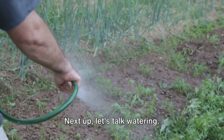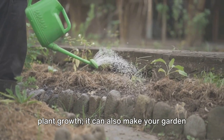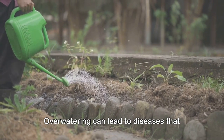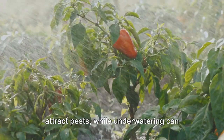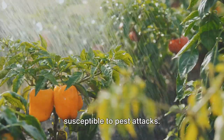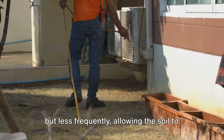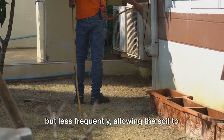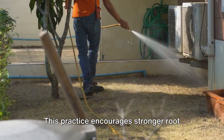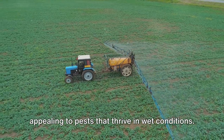Certain types of mulch, like cedar bark, can even deter specific pests with their natural aroma. Next up, let's talk watering. Proper watering isn't just essential for plant growth — it can also make your garden less inviting for pests. Over-watering can lead to diseases that attract pests, while under-watering can weaken your plants, making them more susceptible to pest attacks. The golden rule of thumb? Water deeply but less frequently, allowing the soil to dry out between watering.